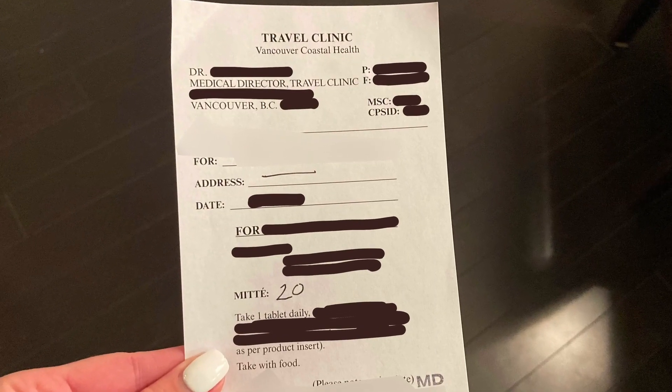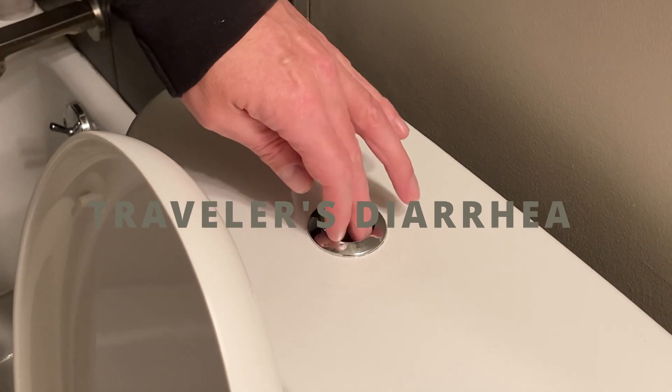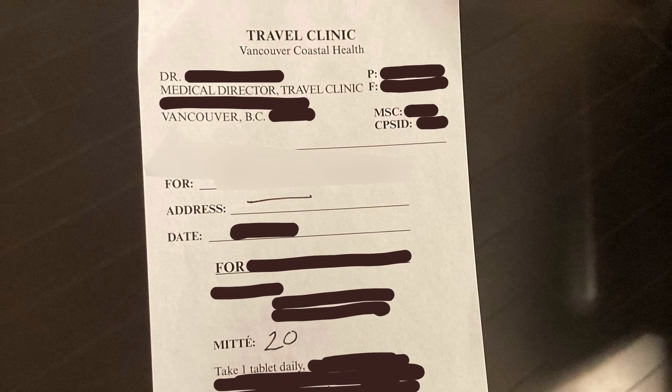The first prescription was for antibiotics should we ever get the ever-so-pleasant traveler's diarrhea. The second one was for a seven-day course of malaria medication. I was kind of surprised about this one because I thought malaria drugs came with a lot of weird side effects, but the doctor told us there was a newer malaria drug out there and he advised us to take it while we were in the Amazon.